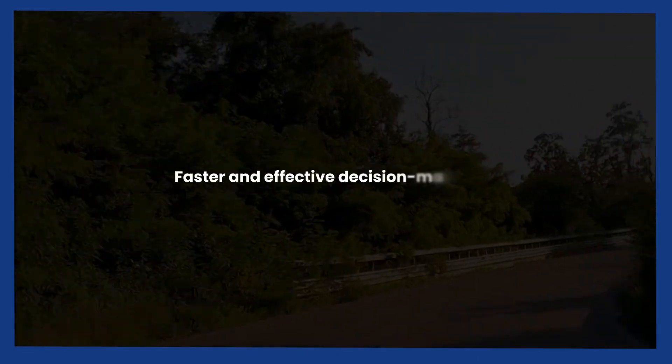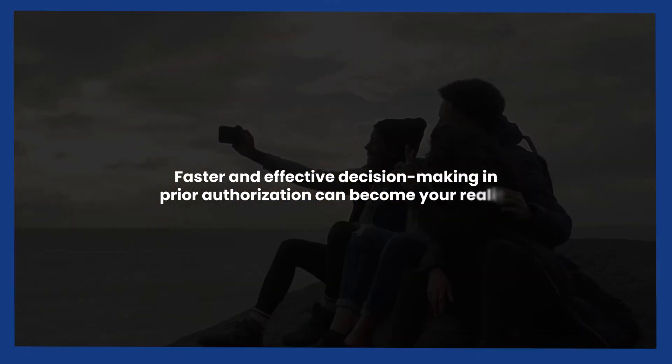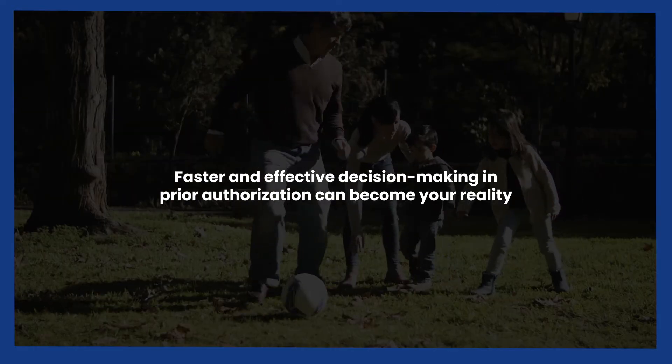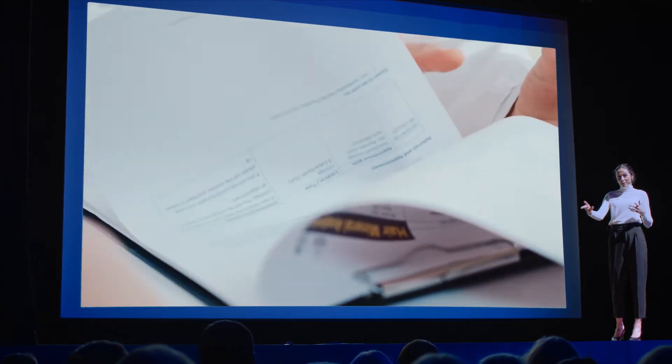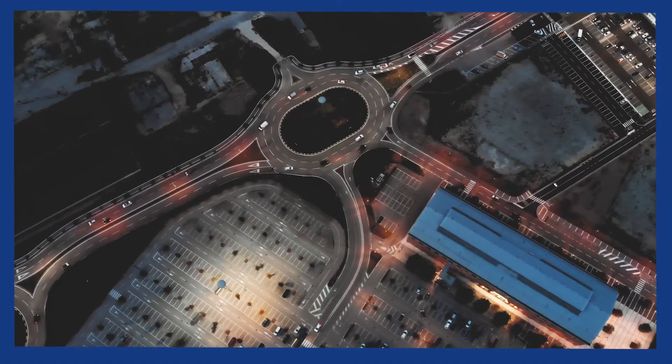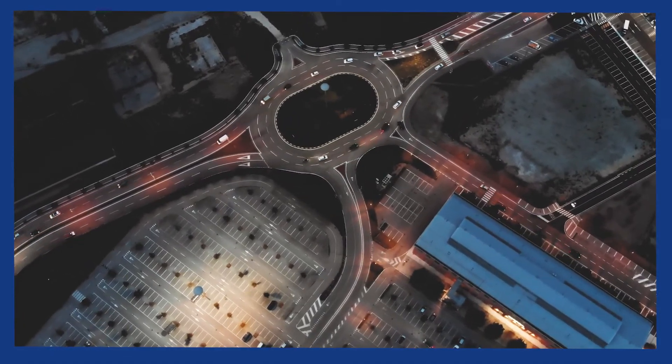Faster and effective decision-making can become your reality, resulting in reduced delays in treatment for patients and in receiving payments for providers. You can access the right forms at the right time, and streamline the prior authorization documentation workflow.